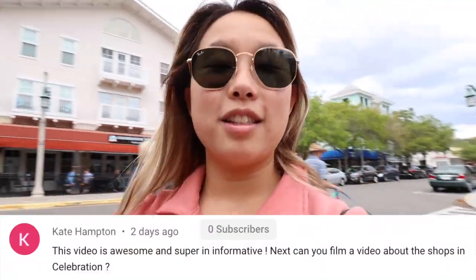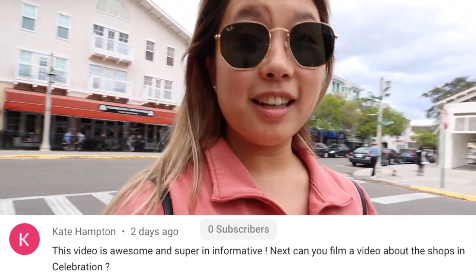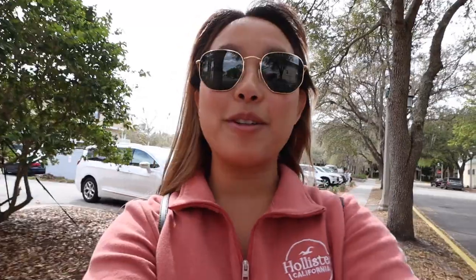Hi guys, welcome back to my channel. Today's video is going to be a celebration video — you guys love my celebration videos. If you didn't know, I used to live here. Today we are going to be talking about shopping and celebration. Someone actually requested this video, which I will put the comment on the screen. I'm going to take you into some shops so you can see everything and give you a little tour of at least downtown Celebration.